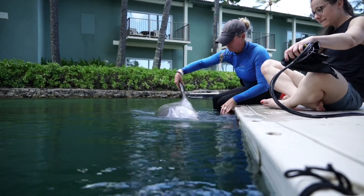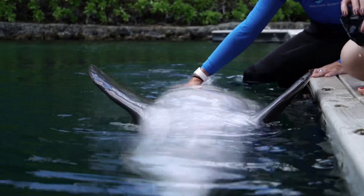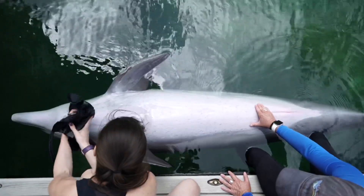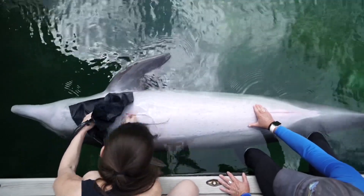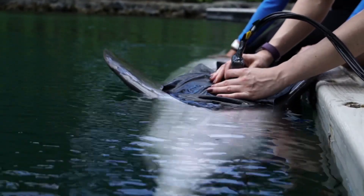To really understand how light travels through the different tissues of the dolphin, the dolphins need to hold still for a few seconds to minutes. We place probes on the skin and shine light right through the skin, the blubber, and the muscle tissue, and we can measure how likely it is that this light gets absorbed or how likely it is that the light scatters through the tissue.